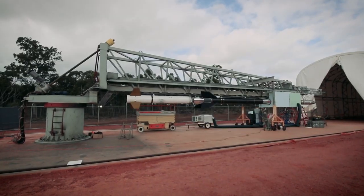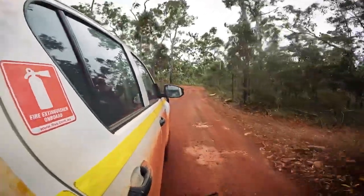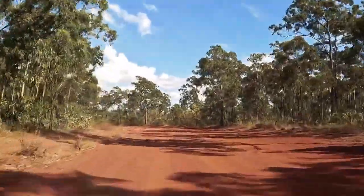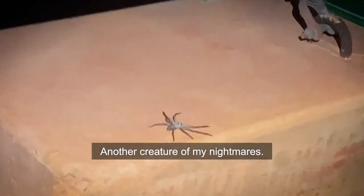A perk of using sounding rockets is they fall back to Earth so you can reuse the instruments. So we're headed into the outback to find them. Luckily, wildlife in Australia is known for being really friendly. Another creature of my nightmares.